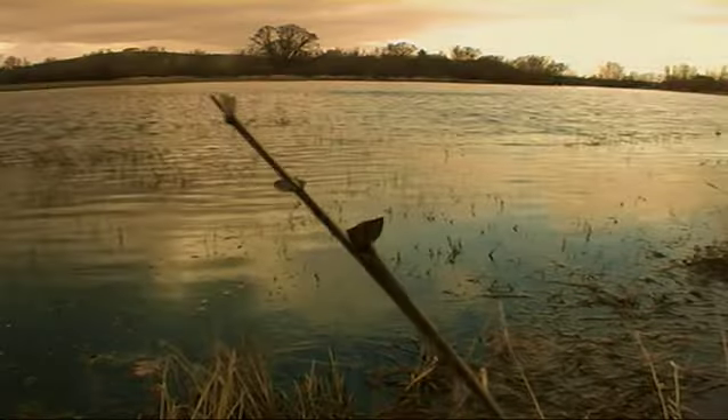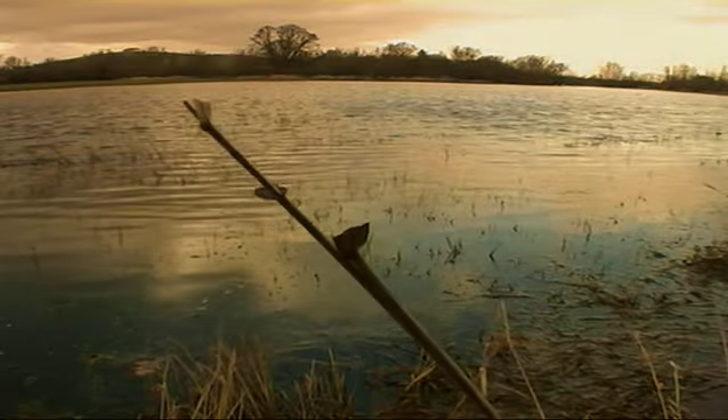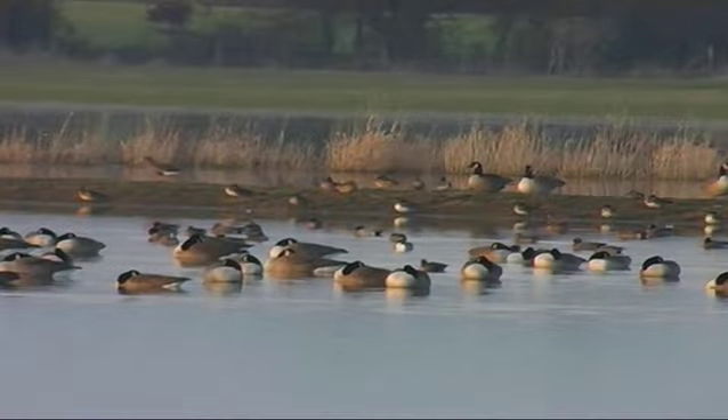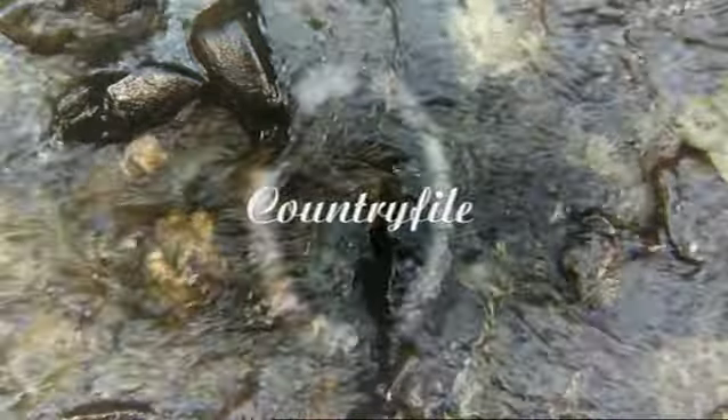Also on today's Countryfile, our video diary gives an insight into this winter's wetland birds. It's great just being surrounded by the sounds of the ducks — a very magical place this time in the morning with the mist over the water. It's an important place for wintering birds, and here's amateur wildlife watcher Rob Weaver's guide to how to spot some winter birds.